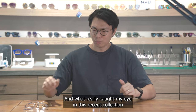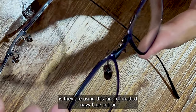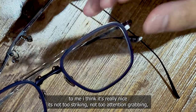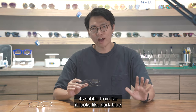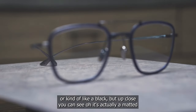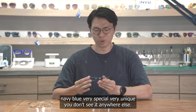What really caught my eye in this recent collection is the matte navy blue color they've been using. To me, it's really nice — not too striking or attention-grabbing. Subtle: from far it looks like a dark blue or almost black, but up close you can see it's a matte navy blue. Very special and unique — you don't really see this color elsewhere.